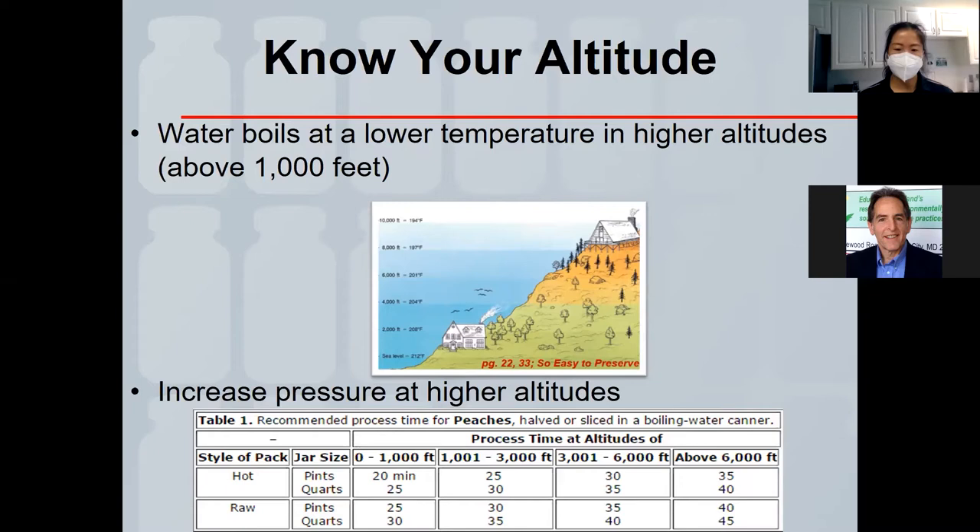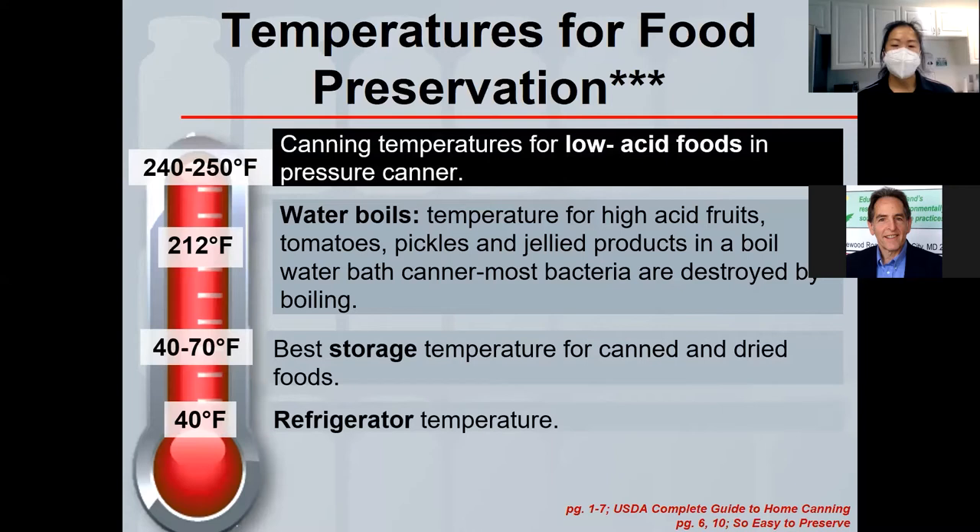At 212°F — the boiling point of water at sea level — we kill most yeast, molds, and bacteria of public health concern. However, for botulism, you need 240–250°F to injure the spore so it can't produce the toxin. The only way to achieve that temperature at sea level is with a pressure canner — there is no other method.